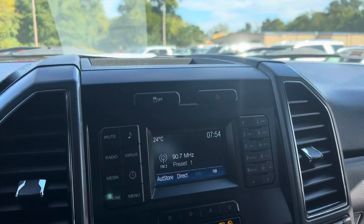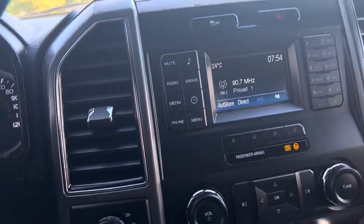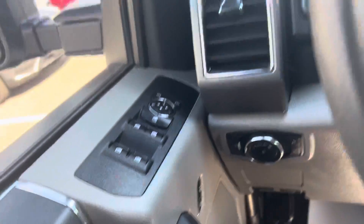That covers your powertrain, engine, fuel and tank, your backup camera, all your electronics on the inside, power seats, and power windows.